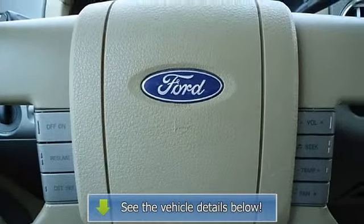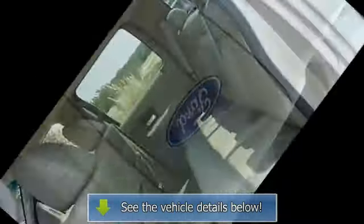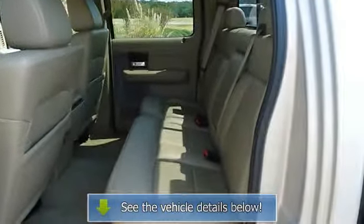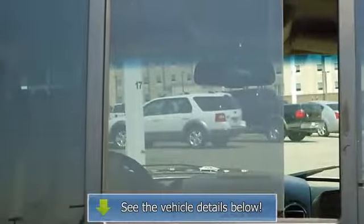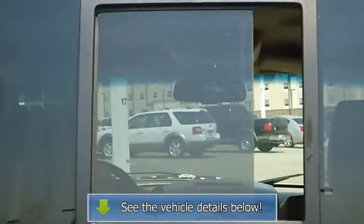View all our inventory at www.bovutterford.com or www.bovutterka.com. Call or email Terry Irby, Internet Relations Manager, today. Follow us.